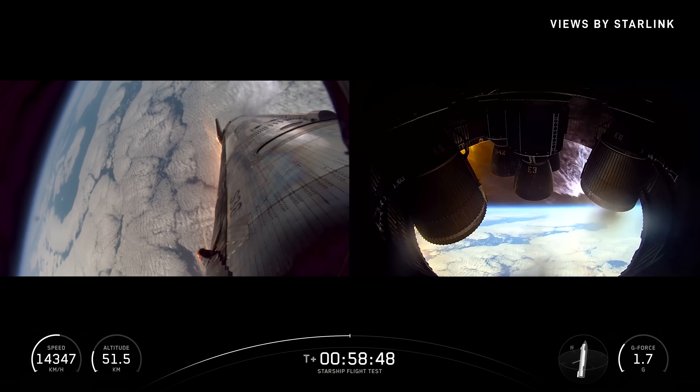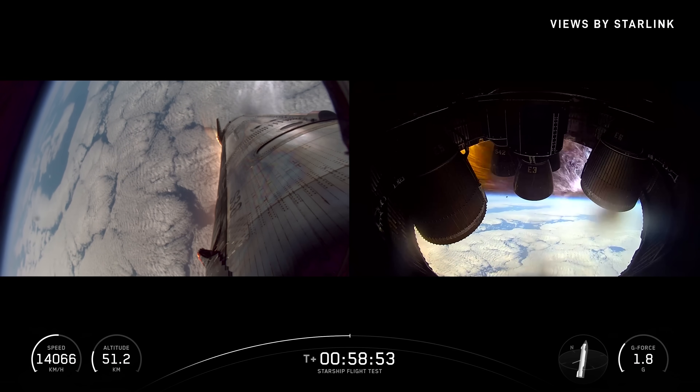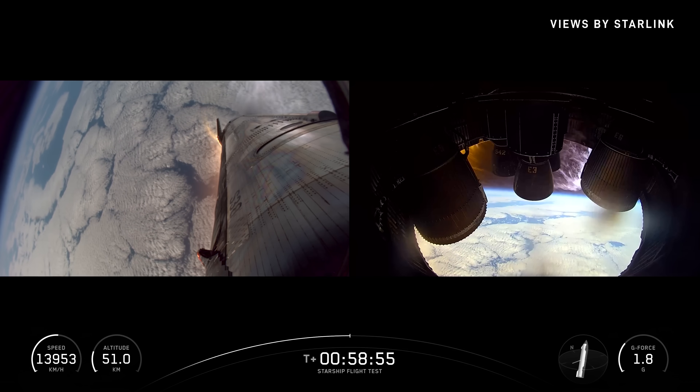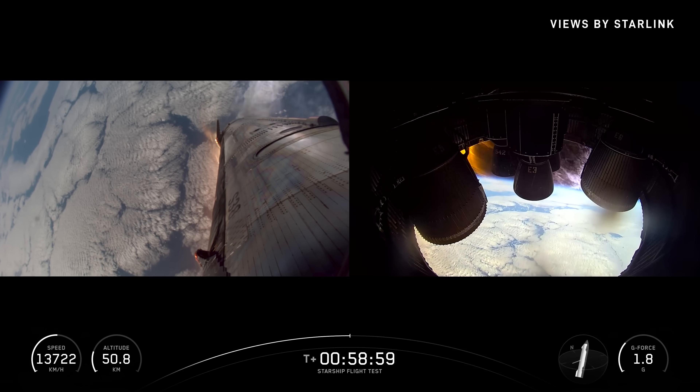That was basically our reverse max Q — the most aerodynamic stress it's going to see during reentry. We just passed through it, so we're past that and past peak heating. Ship's still holding together.